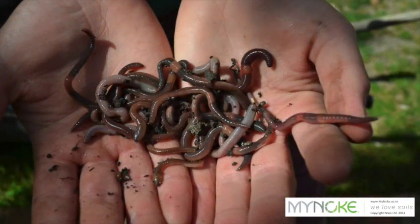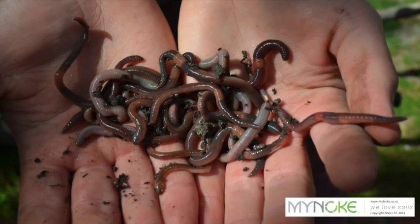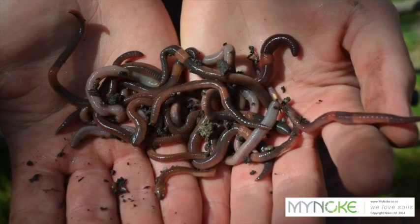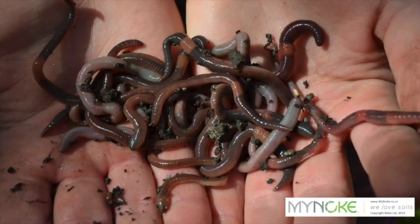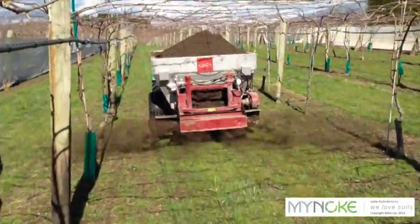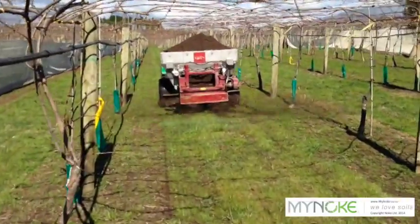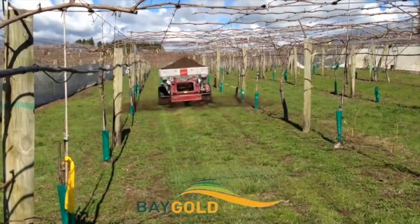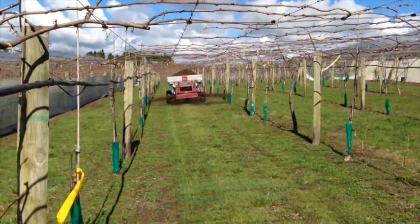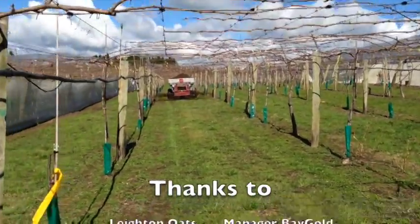The increase in organic matter is likely a combination of factors — the new root growth that we've got, plus probably the protozoa and other biology in the vermicast. If there are fungi in there, you'll have protozoa, and that's going to bring the worms in. It's still a bit of a black box — there's all this black humus in the soil and it's difficult to fully understand, but it's working.